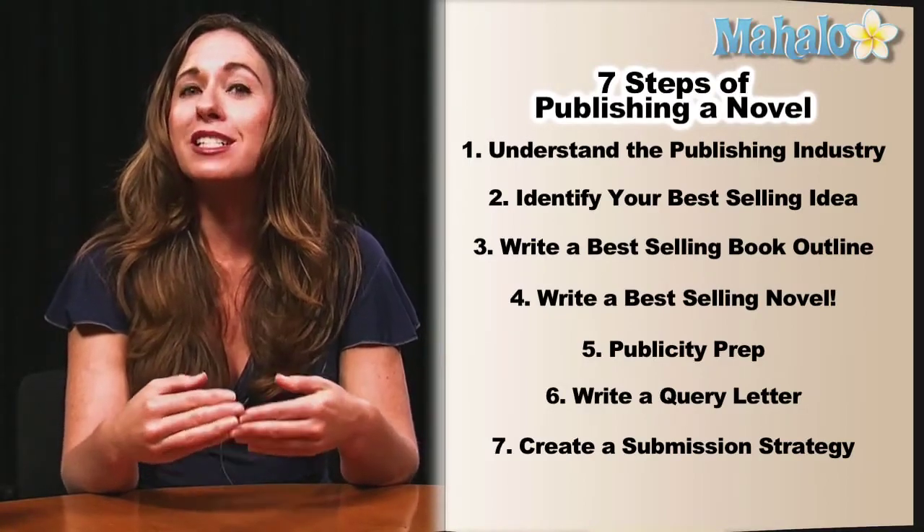A submission strategy makes sure that you don't quit, that you stay in the game, and you know exactly what it takes — which is pretty simple when you follow these steps — to publish your book.